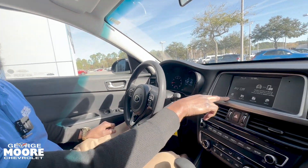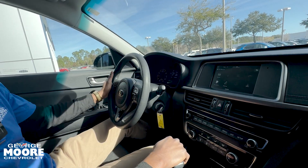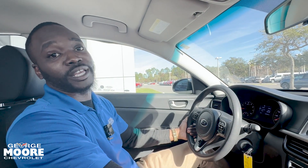This also comes with Apple CarPlay and Android Auto, and it does have Pandora as well. So guys, I'm Sammy — hoping to see you by this Kia soon, thank you.